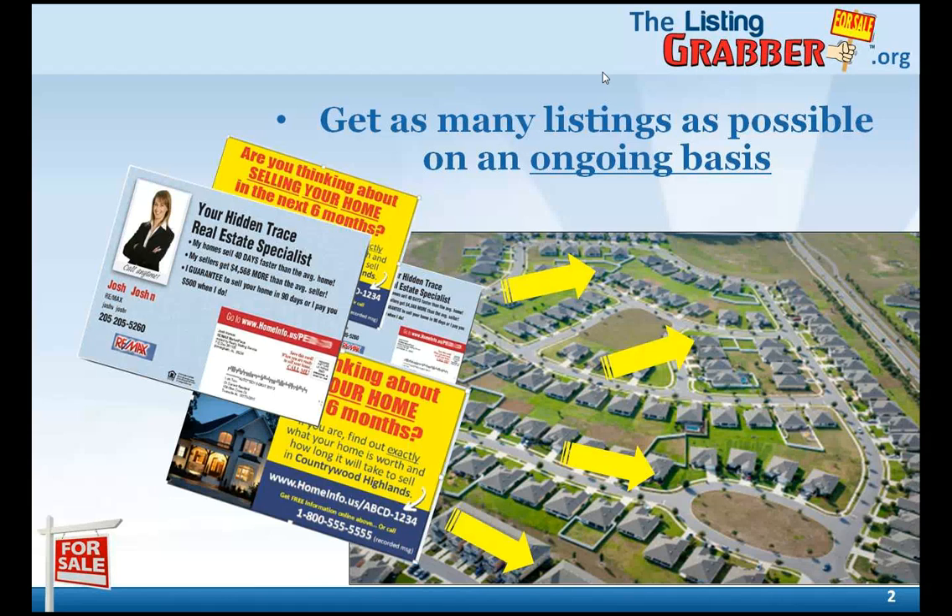You always want to stay focused on your objective. The objective in farming is twofold. Number one, to get as many listings as possible on an ongoing basis, and number two, to do it as inexpensively as possible. Unfortunately, sometimes those two objectives conflict with each other, and let me share why.